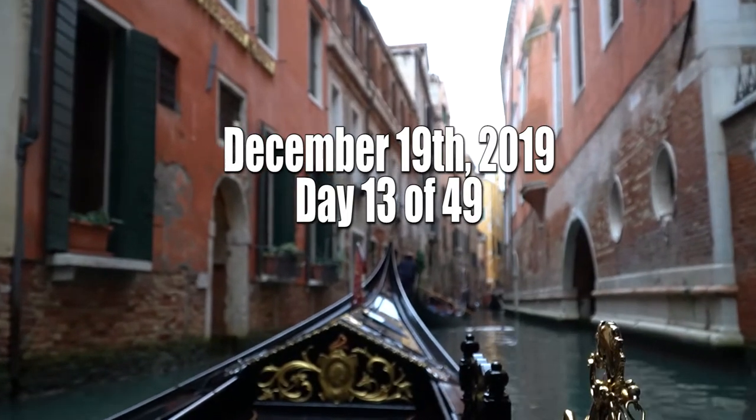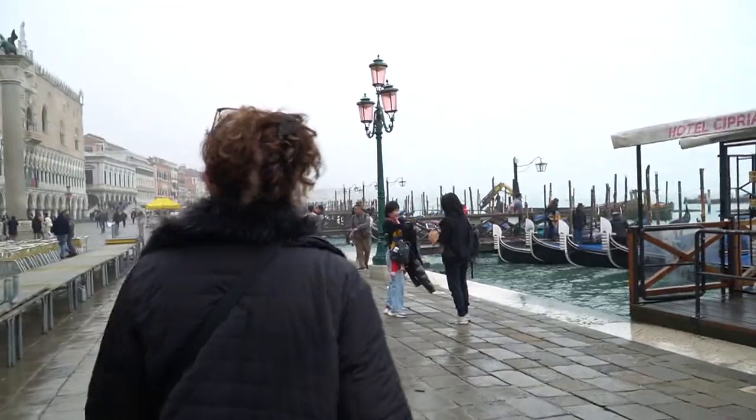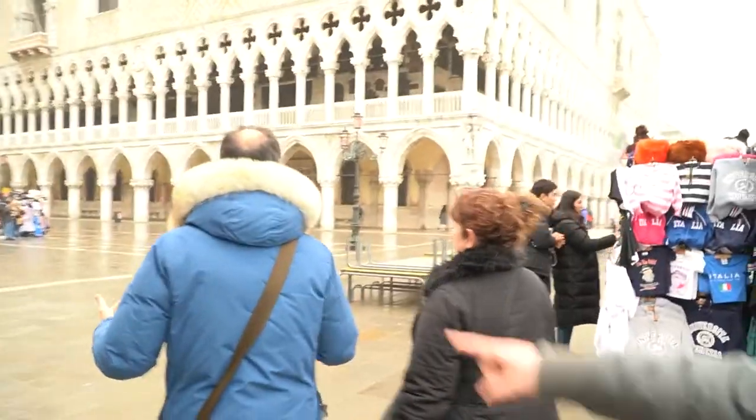Good morning. Good, bonjour. So this is our second day in Venice. We've booked a three-hour tour of St. Mark's Basilica and the Doge's Palace with this guy, Matteo.